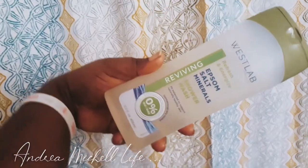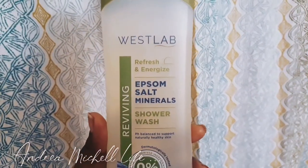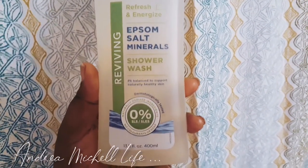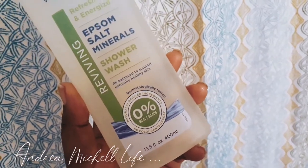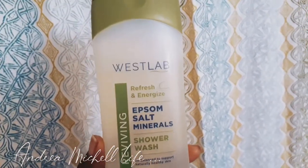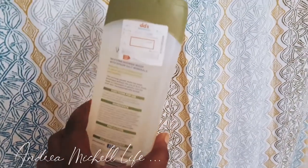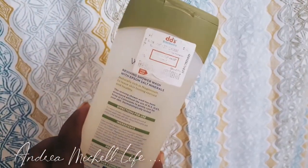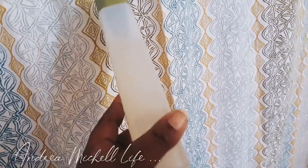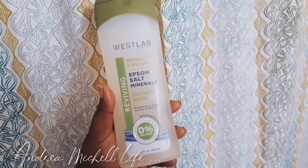I also have this West Lab Refresh and Energize Epsom salt minerals shower wash. What I do with this — basically when I'm cramping really bad, because my period is irregular and will just pop up — on those days when I'm cramping super bad, I'll make a bath detox and pour this in the tub. When you sit in the bathtub and water touches your body during your period, your period stops instantly. You also get a good cleanse and detox down there with the West Lab Epsom salt minerals.